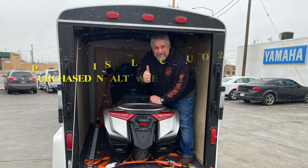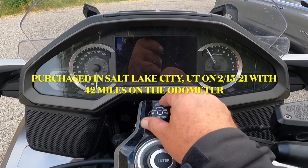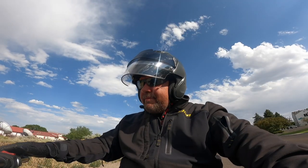Hello there and welcome back. This is JP1970. I want to talk to you about four things I've learned about my new 2018 Honda Goldwing after just 4,000 miles. Let's fire it up and let's go talk about it.